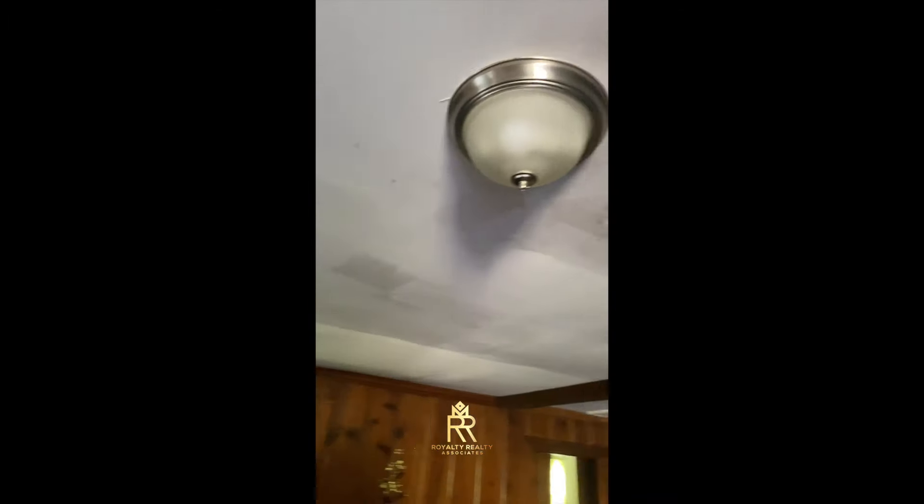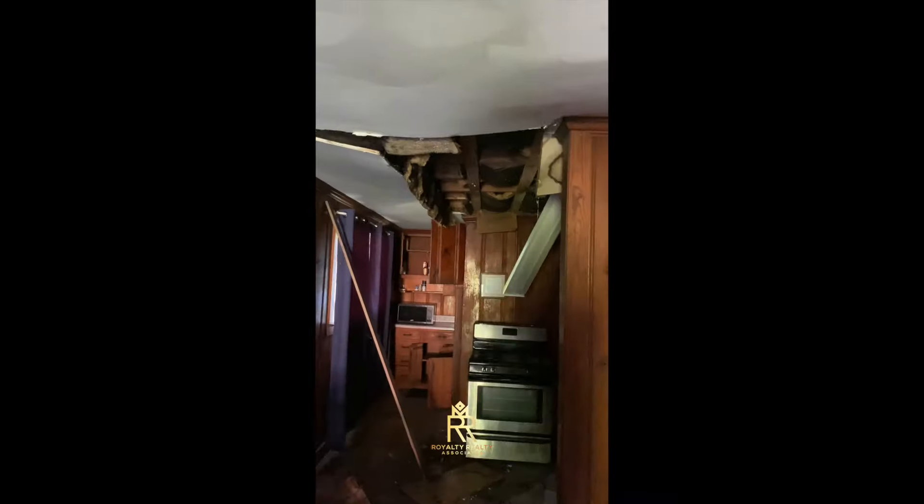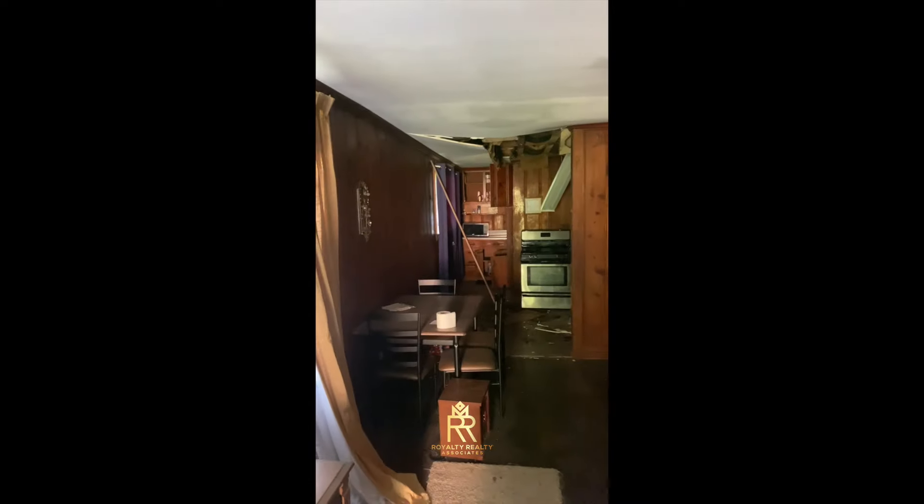These ceilings are definitely going to need some work. Look at that — it just looks like it's about to fall. Yeah, that's going to need some work. This is the kitchen over here. Oh, that done fell out. So there's no light in here. But this is the kitchen — the kitchen is all wood too. Definitely going to have to fix them ceilings, redo the whole kitchen. New appliances, new walls, new floors in the kitchen. Those floors look outdated.